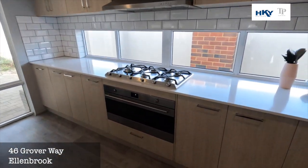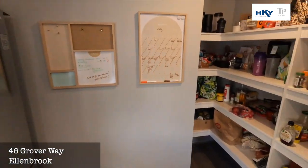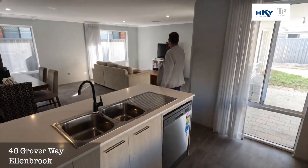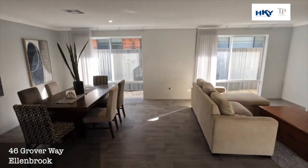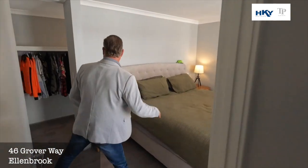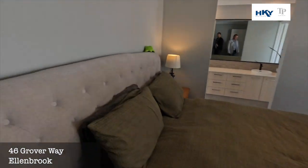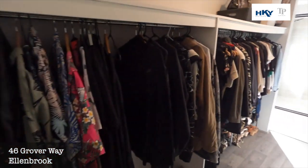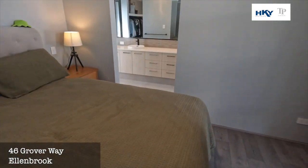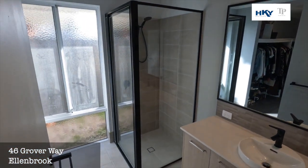And if we go around, we've got a nice big open pantry. Down to the rear master — really nice sized bedroom. You've got the huge walk-in robe, and then the beautifully appointed ensuite bathroom with double vanities and stone bench tops.